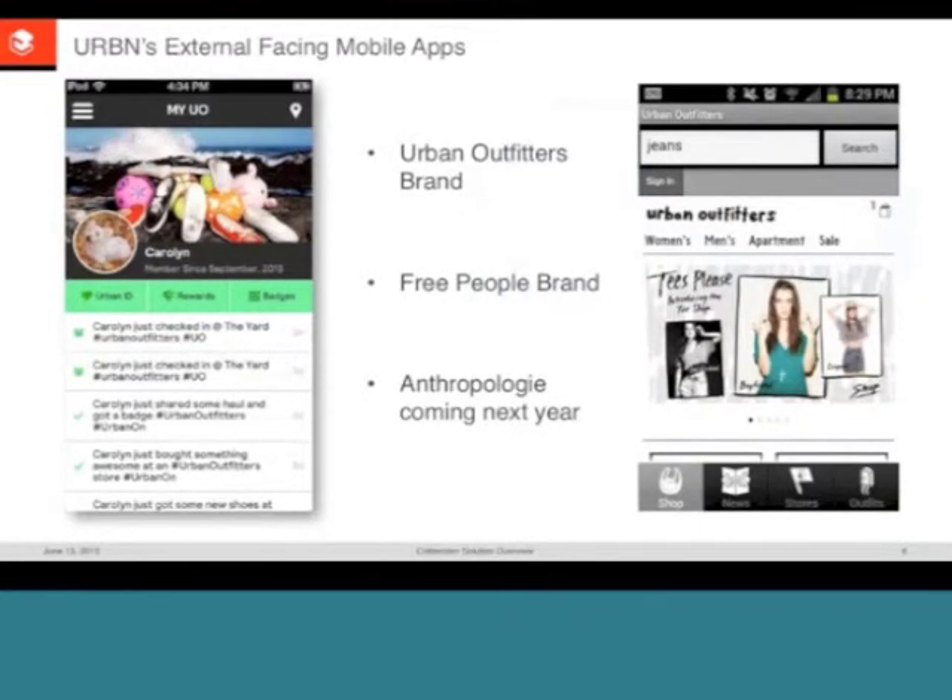Here's an example of one of the latest apps shipped by the team. The team is relatively new — they've typically built applications using third-party consultants, but now drive software engineering in-house to promote quality and ownership. The MyUO screen is the home screen of the 5.0 version of the Urban Outfitters app, shipped around September 23rd. On the right is an example of the Android application shipped a couple of years ago — you can see the progression in color and style. There's also a Free People application, and possibly an Anthropologie app in the next fiscal year.